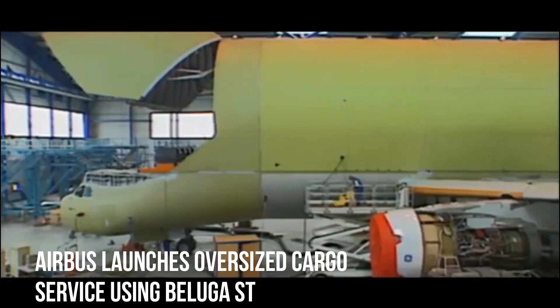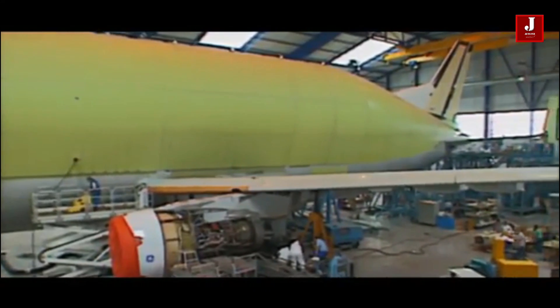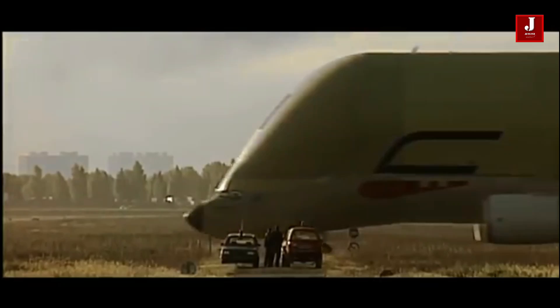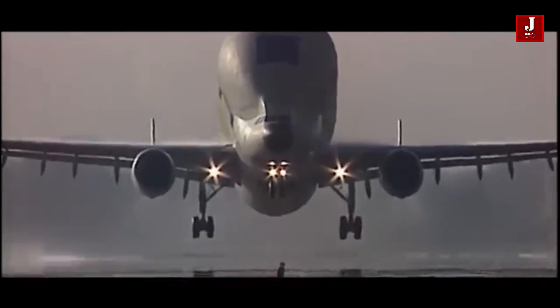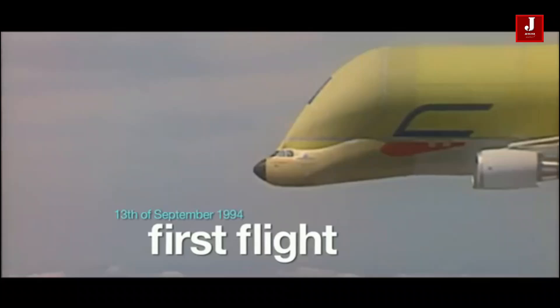Airbus is planning to launch a freighter service for transporting large loads. The Beluga supertransporter will be used, and the design was based on the basic model A300-600 aircraft. It served as the backbone for the intersite transportation of major airplane parts for Airbus.